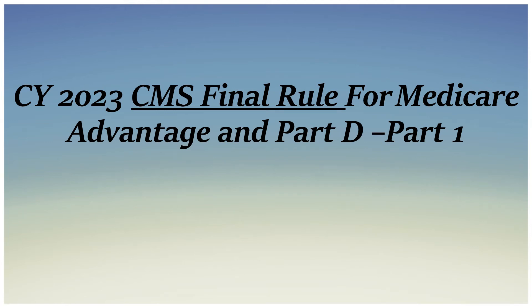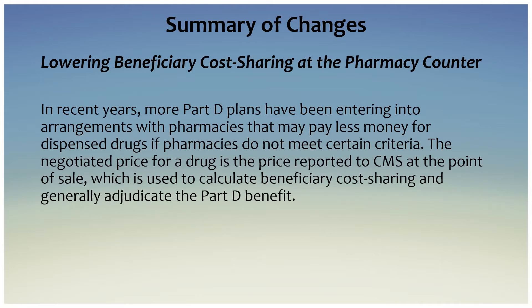Hi everyone, welcome back to my YouTube channel. In today's video I will be talking about the CMS final rule for Medicare Advantage and Part D for calendar year 2023. There were lots of changes, so I am trying to cover all of them in two videos. This is part one — stay tuned for the other one. Let's get started.